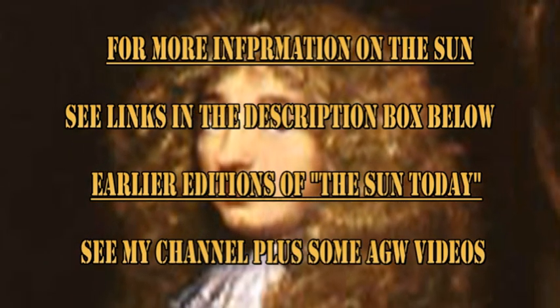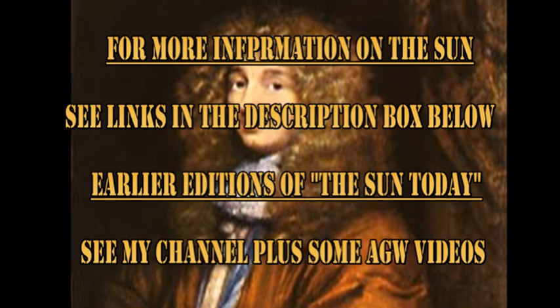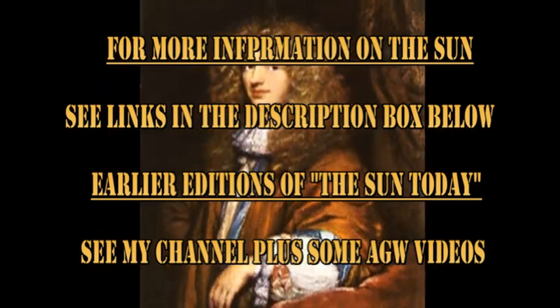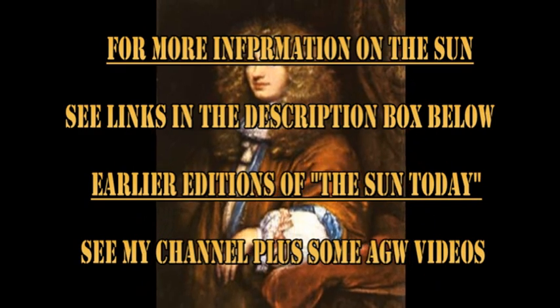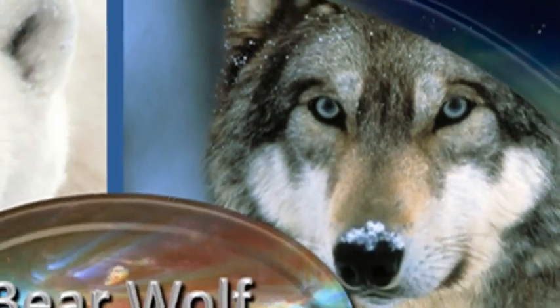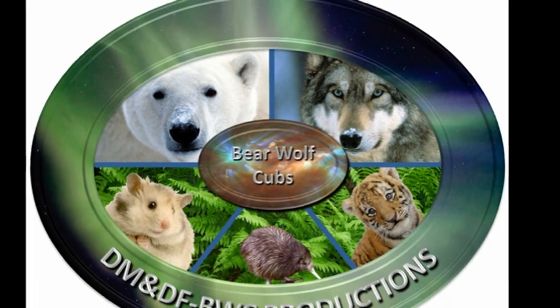If you want to find out more about what's going on with the Sun, follow some of the links in the description box below. If you want to see earlier editions of 'The Sun Today,' go to my channel — they're all listed there. The answer to the trivia quiz as to who discovered the nature of Saturn's rings was Christiaan Huygens. That's it for today. Keep safe. Bye for now.